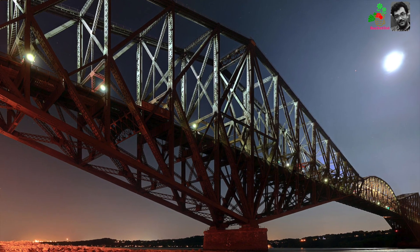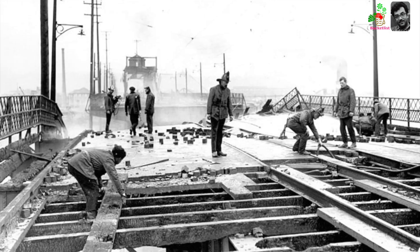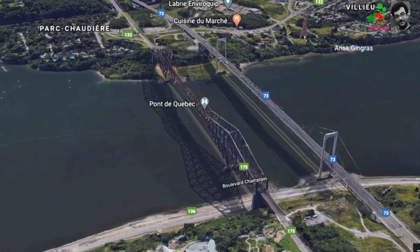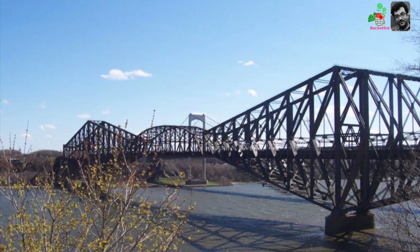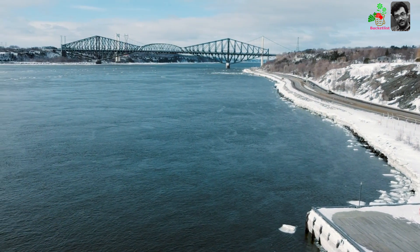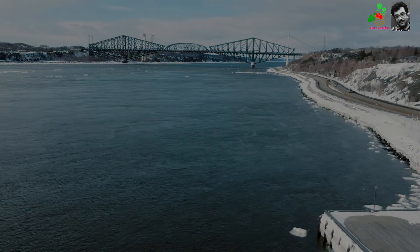This double disaster during the industrial revolution shook the whole world. But today, amid hundreds of failures and criticism, the Quebec Bridge is standing tall with its head held high. Let's turn the pages of history to find out what was the reason behind these two massive disasters — a fault in construction, metal fatigue, or something else? That remains to be discussed.